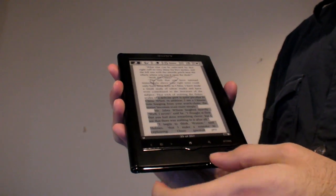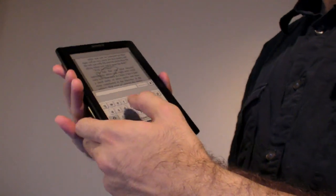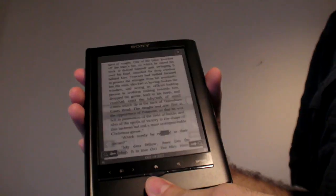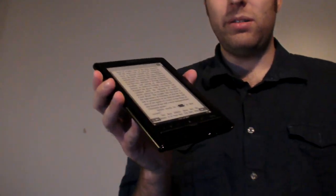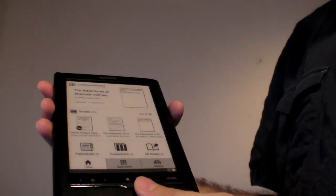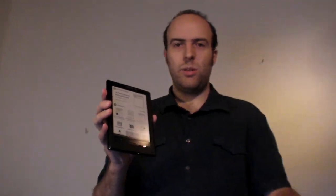There are features where you can search for text — that's one of the other cool things about having a touchscreen like this, since you save space by not needing a physical keyboard. You can search for something like a word and it finds it. So this is it — that was this video, basically 10 minutes of showing you the screen. You can check other videos for more features. There's also an SD card slot and a memory stick. This is the Sony PRS 650.